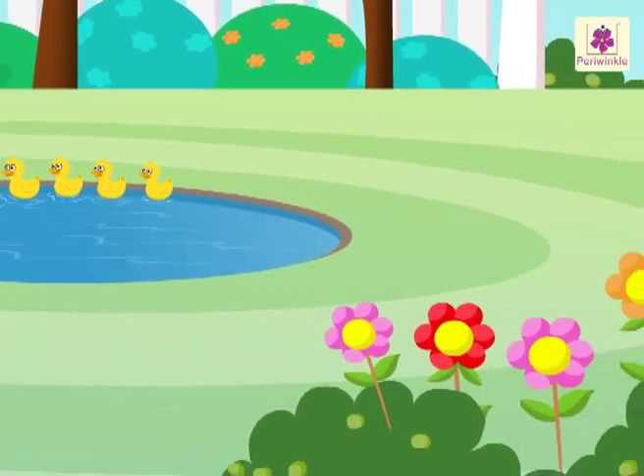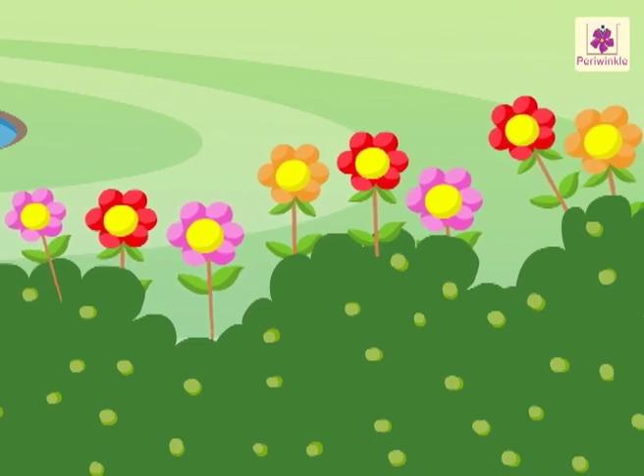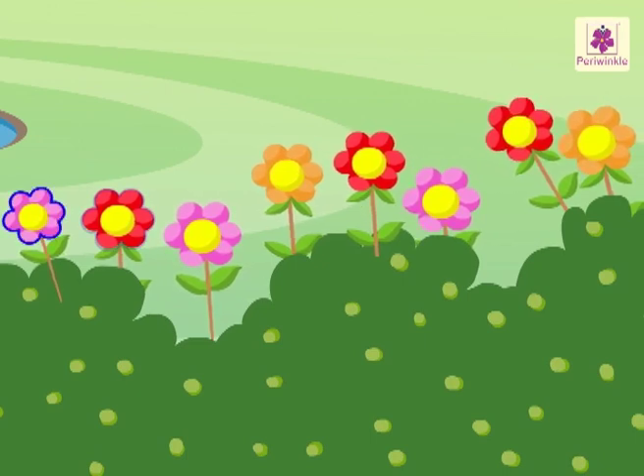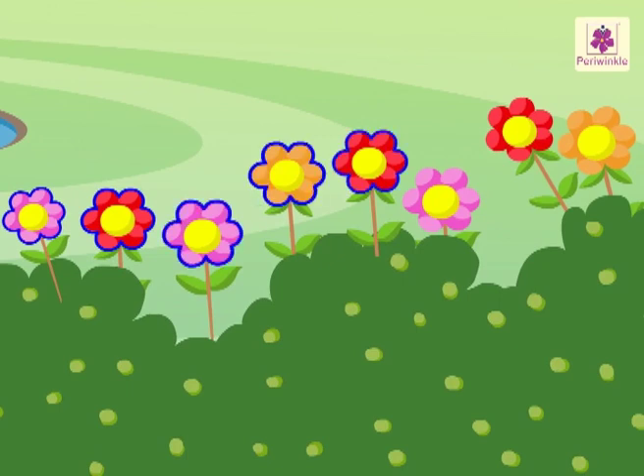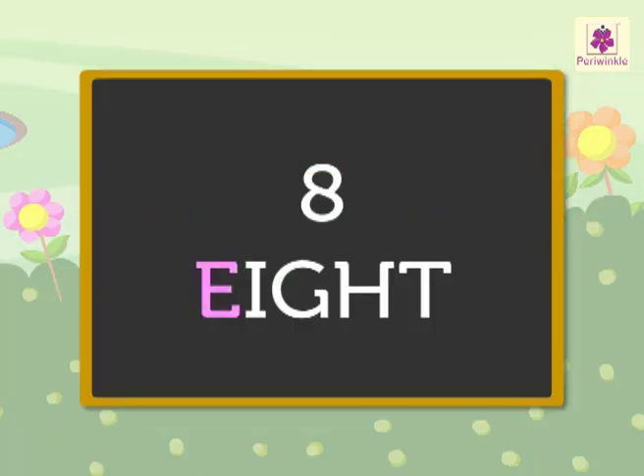Can you see the beautiful flowers on the bushes? There are one, two, three, four, five, six, seven, eight flowers. E-I-G-H-T. Eight.